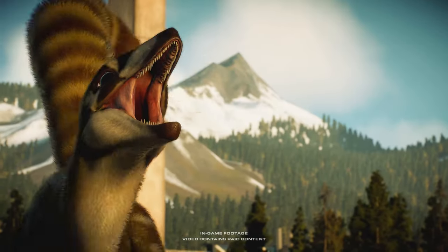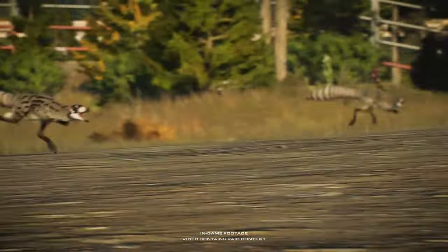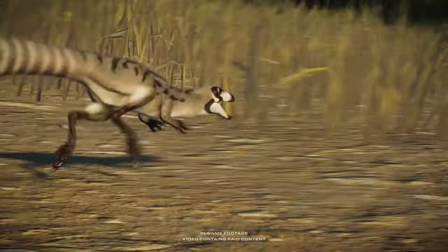The Sinoceropteryx: small, agile, carnivorous. Up against one prey it might stand a chance, but against a pack, perhaps it won't be so lucky.